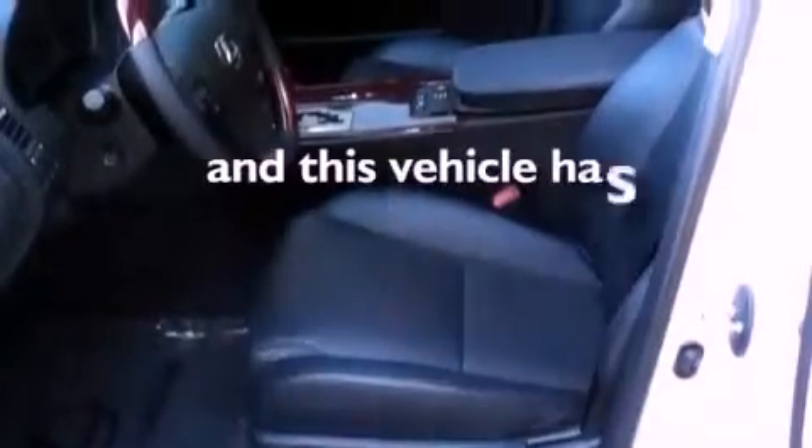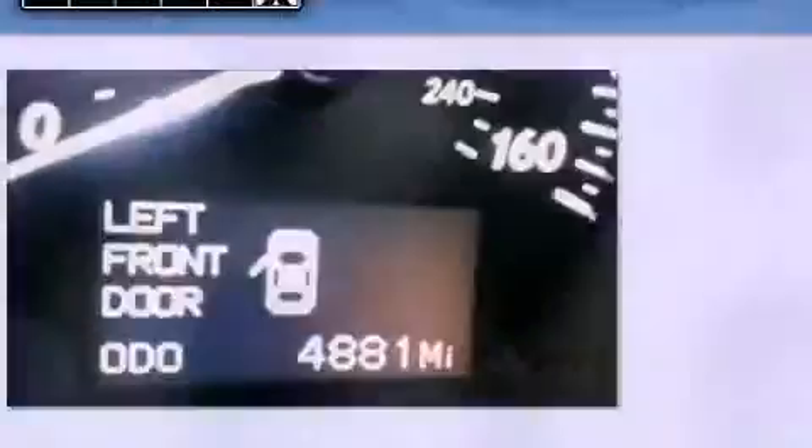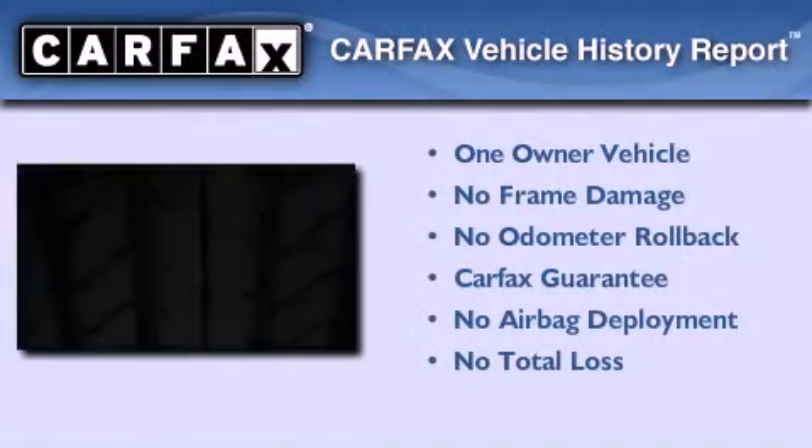Aluminum wheels, a low tire pressure indicator, cruise control, and this vehicle has fewer than 5,000 miles on the odometer. This Lexus has had only one owner, and it qualifies for the Carfax buyback guarantee.